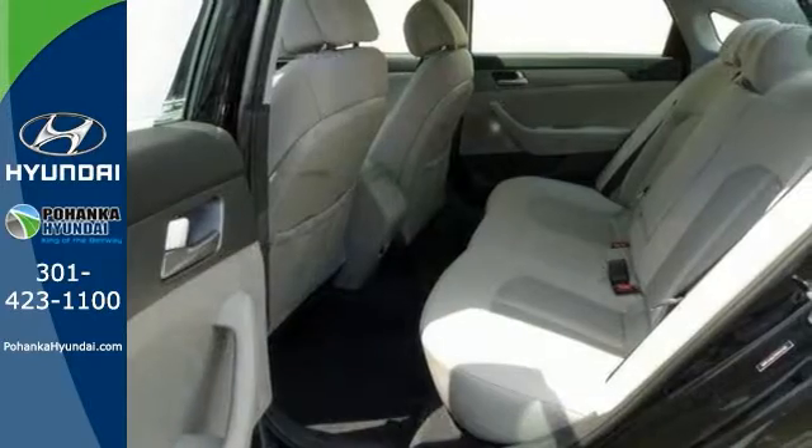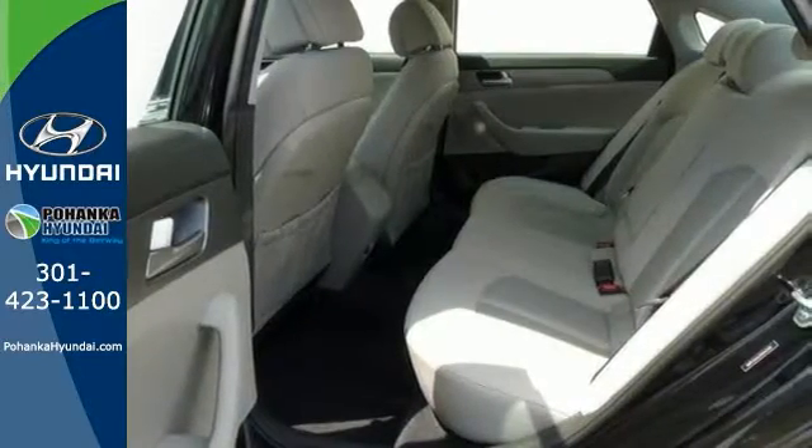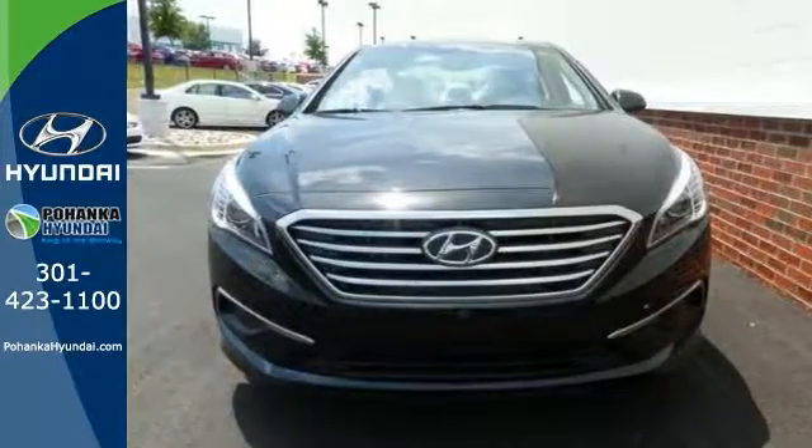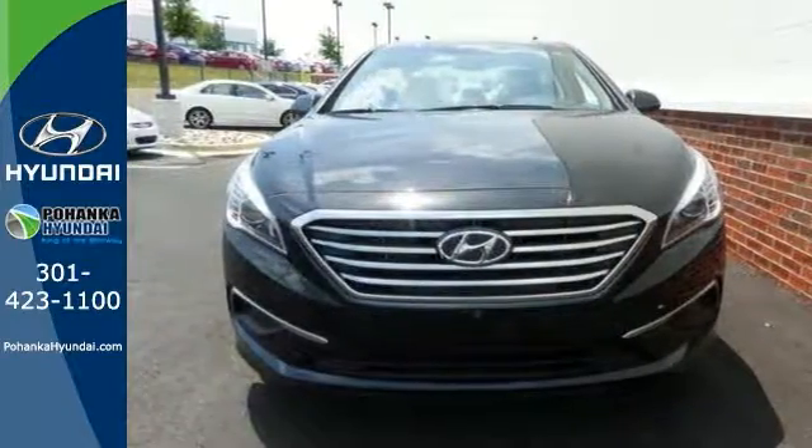Add to that emergency communications, remote keyless entry, heated mirrors, and much more, and you'll have yourself an attractive Hyundai looking for a new home. Come on out and take this one for a test drive today.